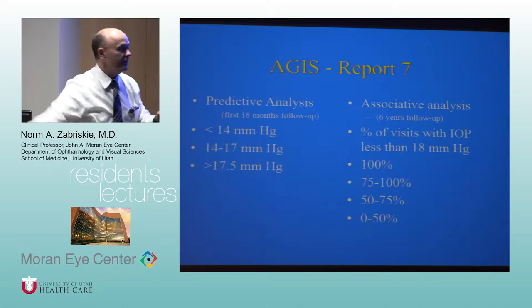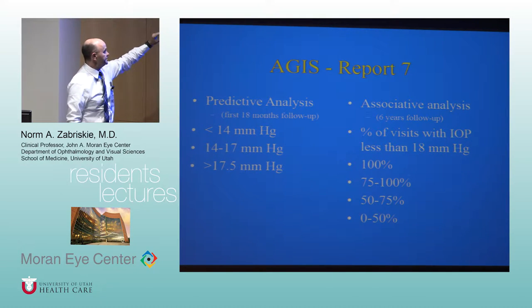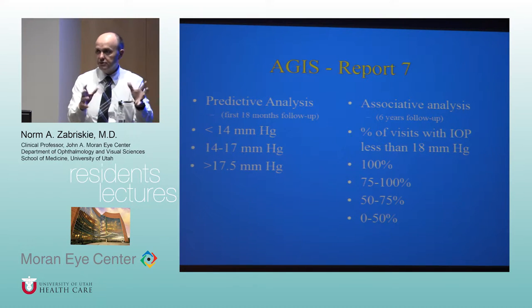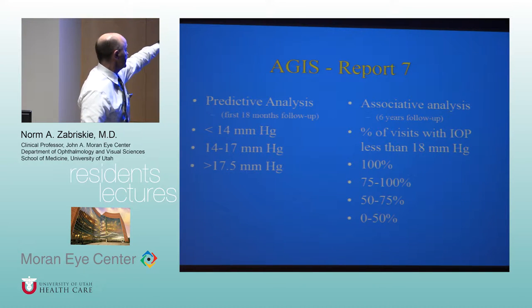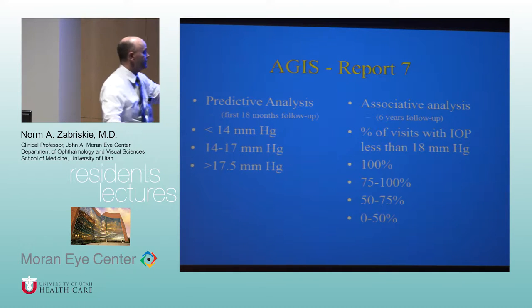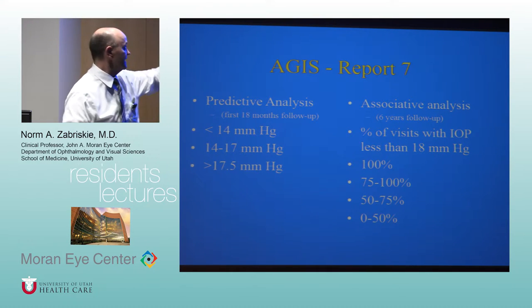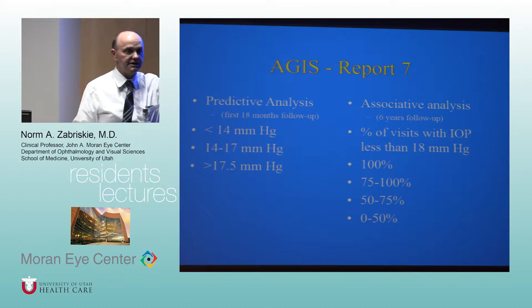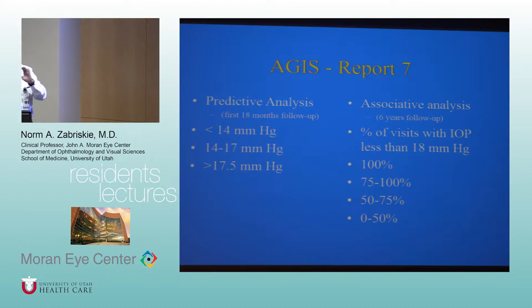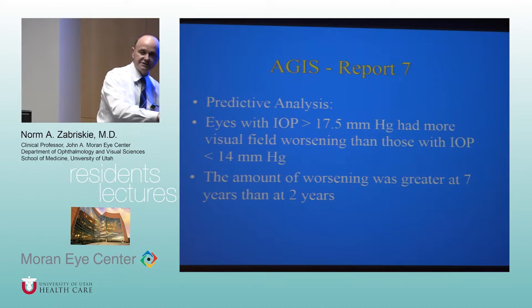AGIS Report 7 divided the analysis into a predictive analysis and an associative analysis. The predictive analysis looked at whether the first 18 months of follow-up predicted long-term outcomes. Patients were divided by IOP: always less than 14, between 14 and 17, or above 17. In the associative analysis at six years, groups were divided by the percentage of visits with IOP less than 18.